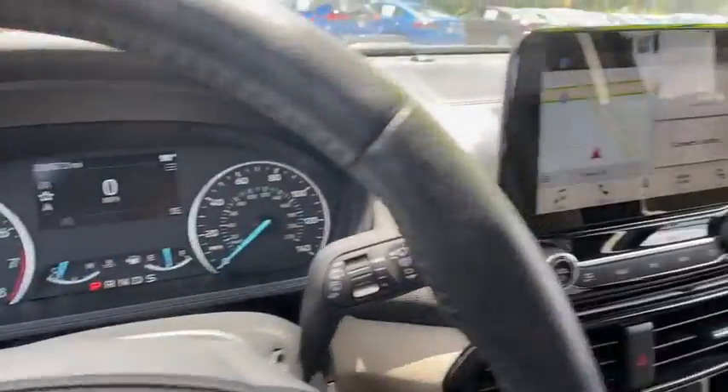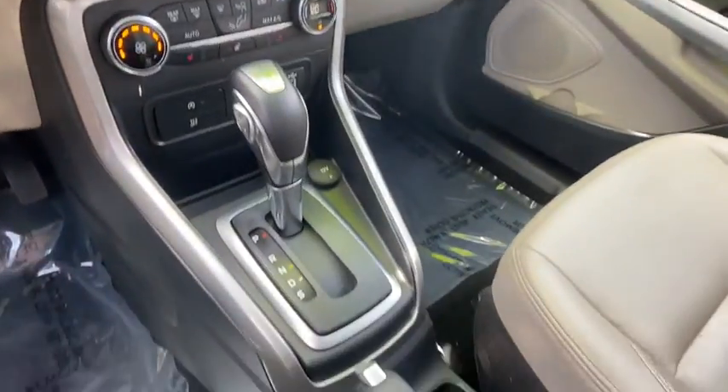Security system, compass, heated steering wheel, power windows, rear window defroster, trip computer, heated front seats, remote keyless entry.